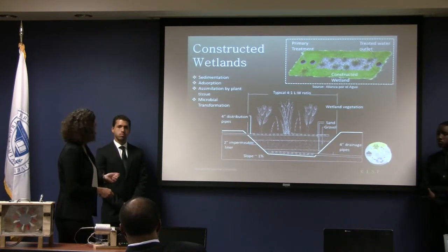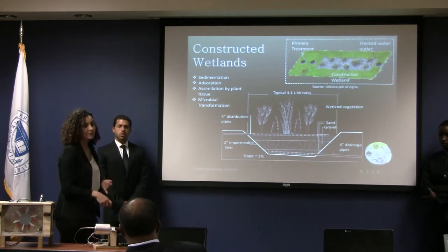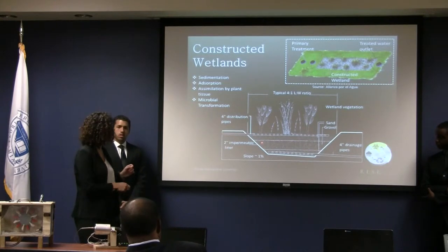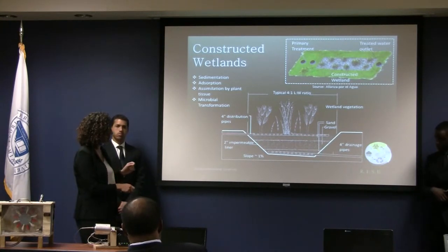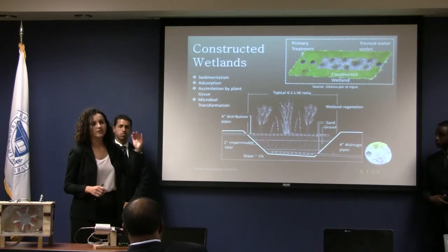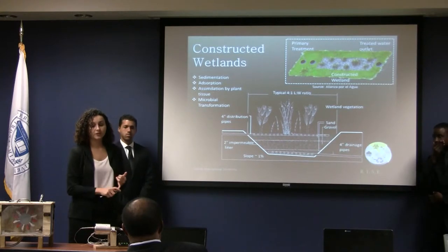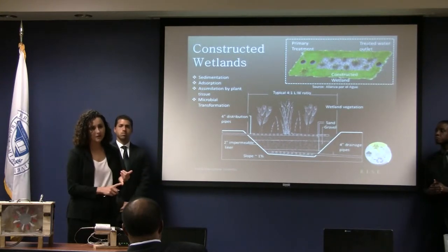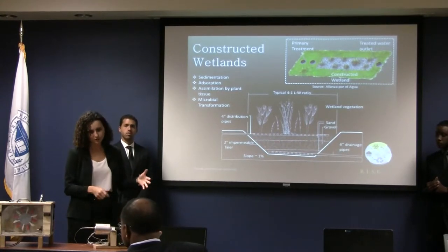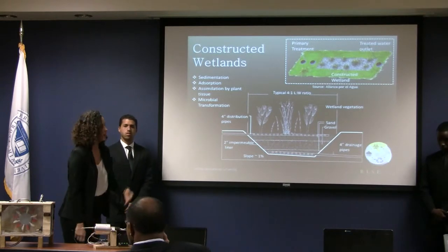Suspended solids are filtered out as they settle, and harmful bacteria and viruses are reduced through filtration and absorption onto the rock media. Our technical report includes a full assessment of constructed wetlands, covering the types of constructed wetlands, recommended vegetation, sizing parameters, and cost analysis.